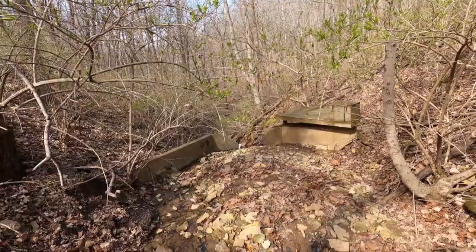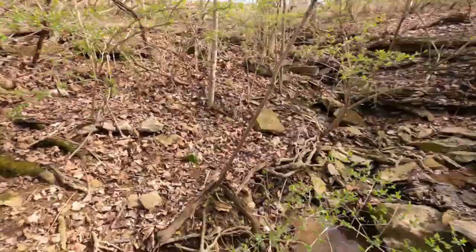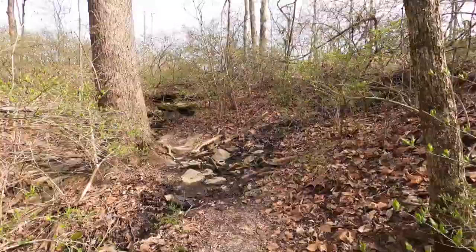There are two weirs on the preserve. V-notched weirs are structures designed to measure water discharge. Discharge is the measure of the amount of water moving past a certain point per second. That's why this is the weirs trail.